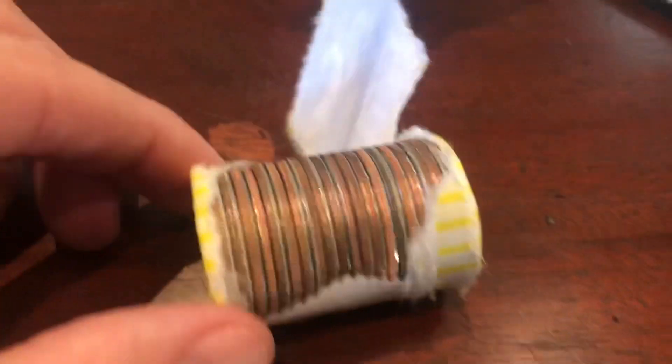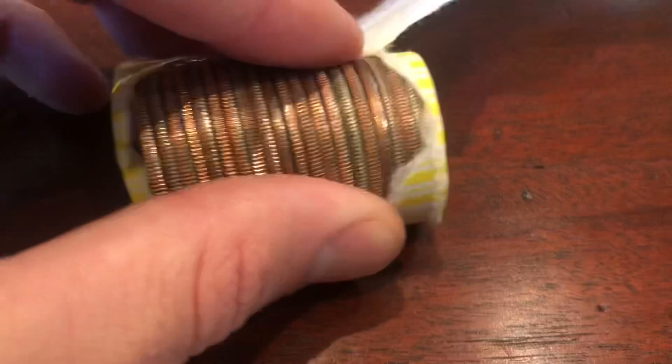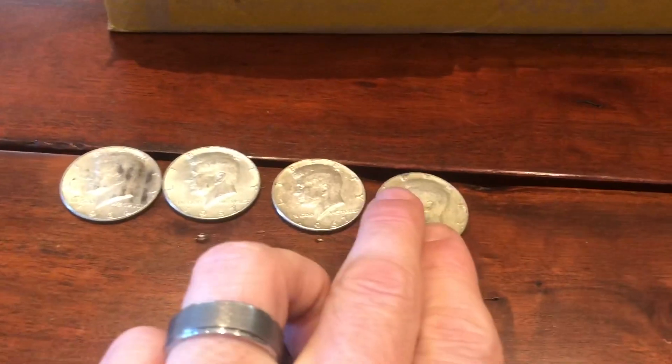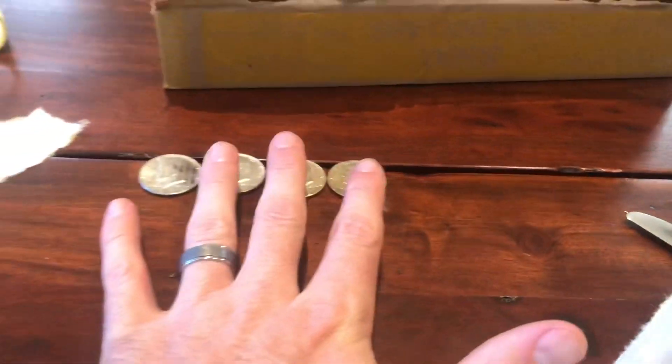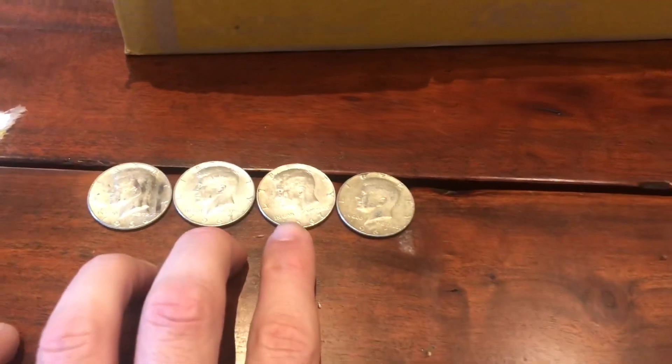Roll number 16, and we can all see the silver right here. Another 1967. So we already have four showing, two in the box — we have six total. We're only four away from hitting that 10 silver mark. Love to see it, guys.